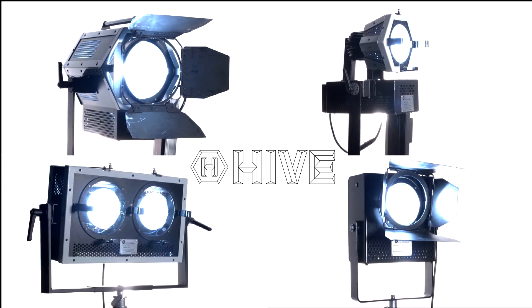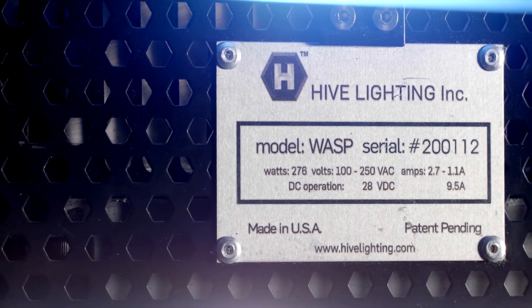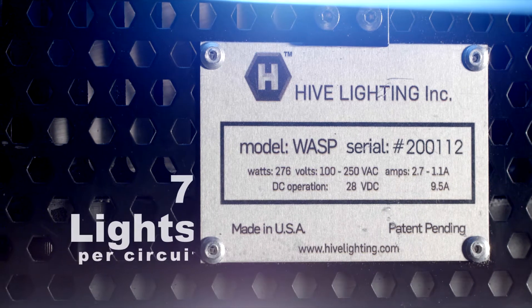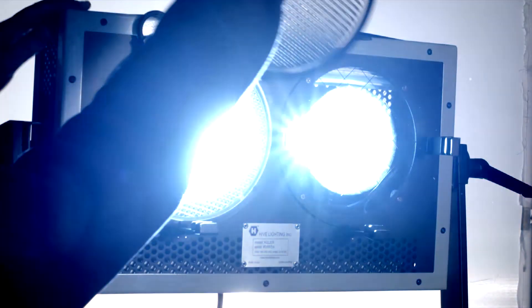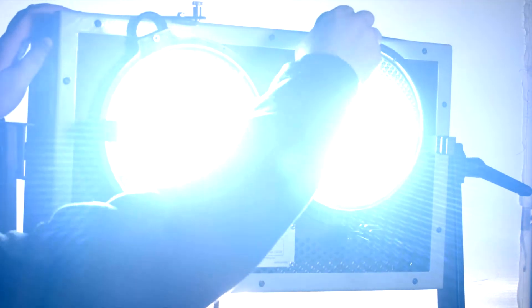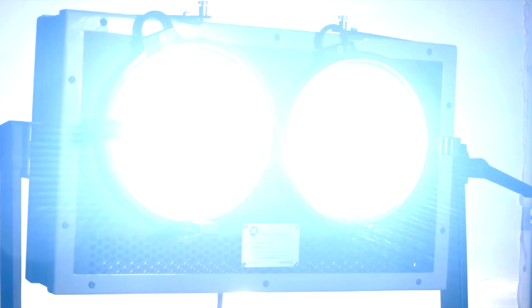Just like sunlight, plasma is bright. But plasma is also very efficient. In fact, as many as seven hives can be plugged into a single 20-amp circuit, producing the equivalent amount of light as a 4,000-watt HMI in a single wall outlet.